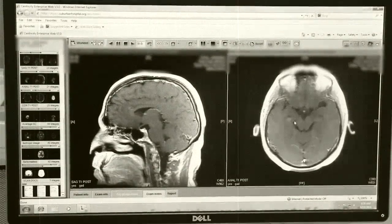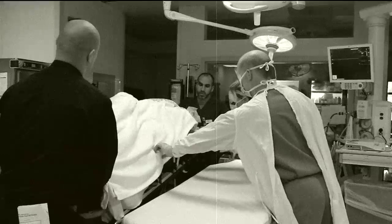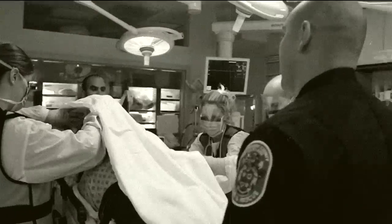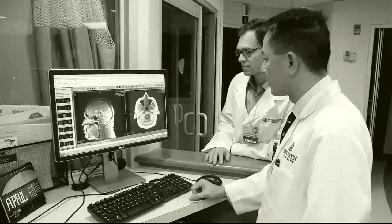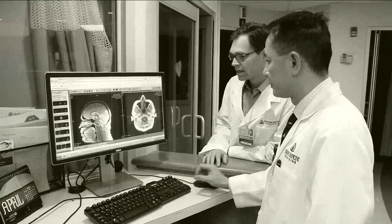Today, Suburban still serves as one of only nine designated trauma facilities in Maryland, and the only one in Montgomery County equipped to provide life-saving diagnosis and treatment of traumatic brain and spine injuries.